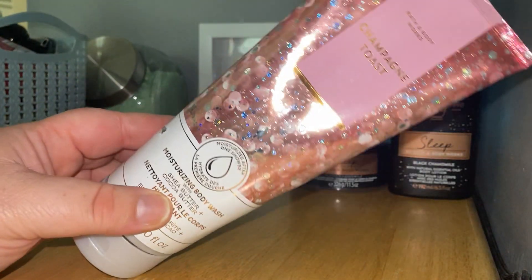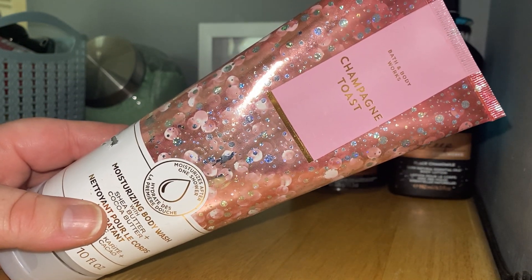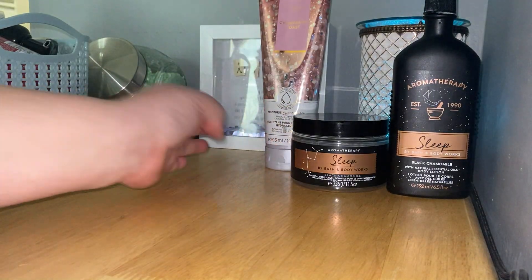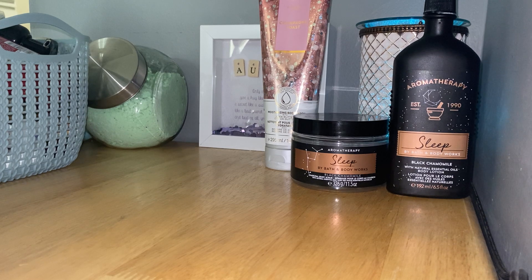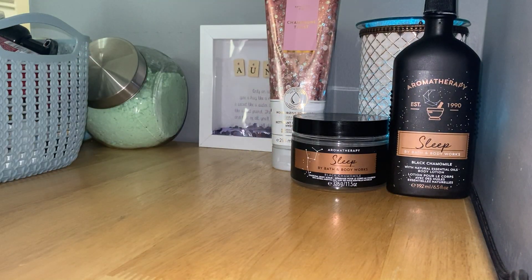I also finished one of my Champagne Toast moisturizing body washes. My intention was to use it around New Year's but I just never got around to it. I have the matching body cream I'm still working on. You guys know what Champagne Toast smells like — it smells like candy, like sweet tarts. The scent notes are pink champagne, black currant, chambord, and sparkling nectarine. I've noticed I love anything with nectarine and currant. I really loved that packaging too — one of my favorites Champagne Toast has ever come out in.